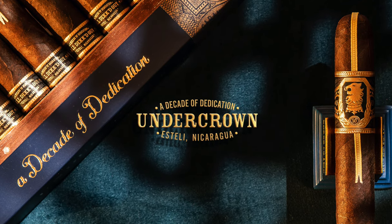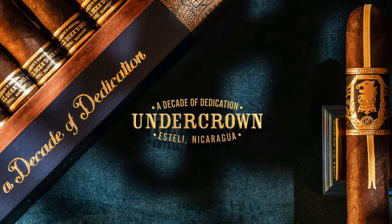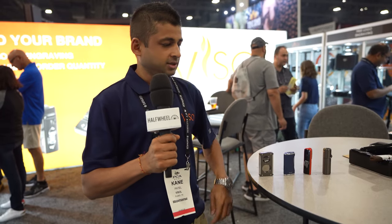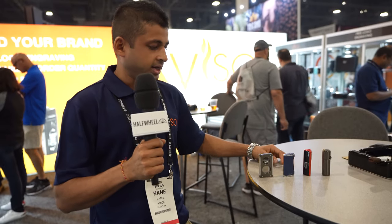Half Wheel's coverage of the 2021 PCA Convention and Trade Show is sponsored by Drew Estate. Hi guys, I'm Cain from Vesol Products. These are some of the new items that we released at the show this year. I'll start with each individual item.